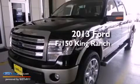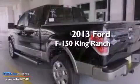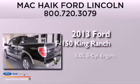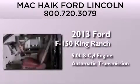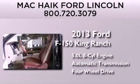This is a brand new 2013 Ford F-150 King Ranch. It features a 5.0 liter 8-cylinder engine, an automatic transmission, and the added safety and control of 4-wheel drive.